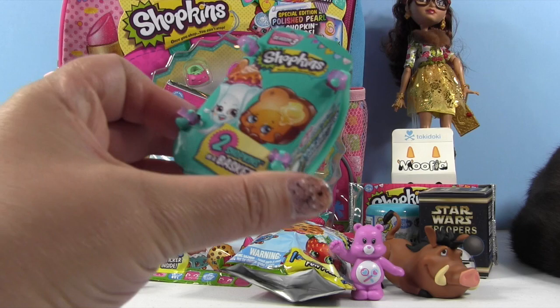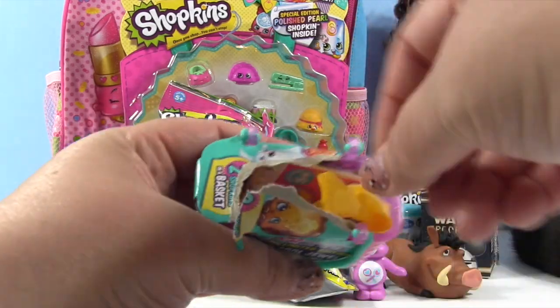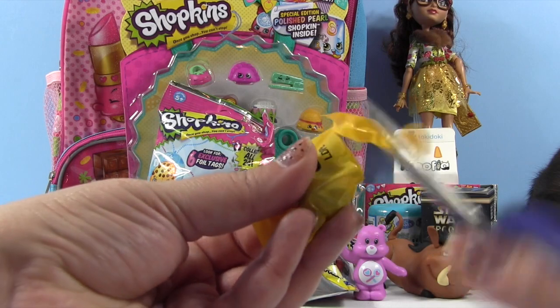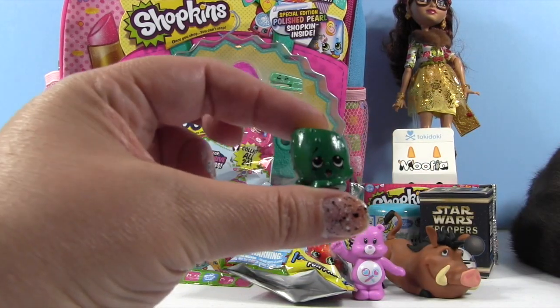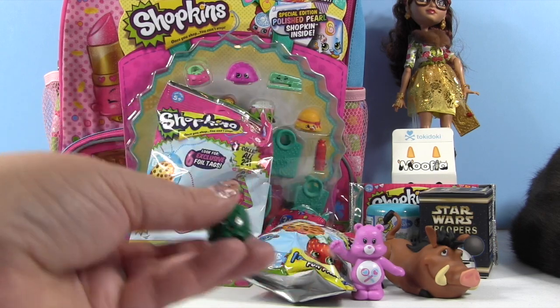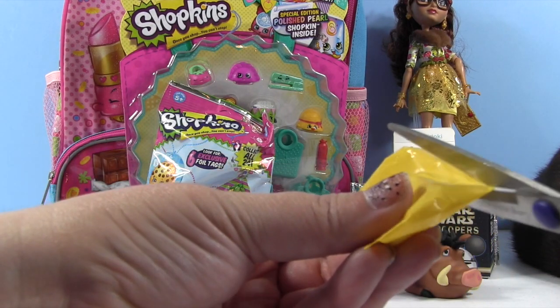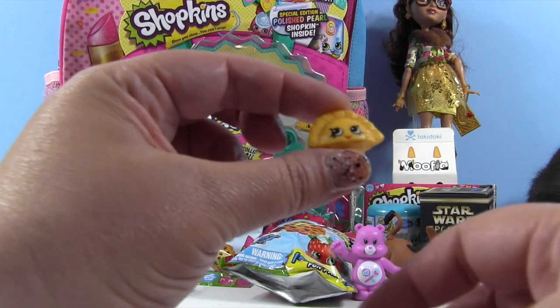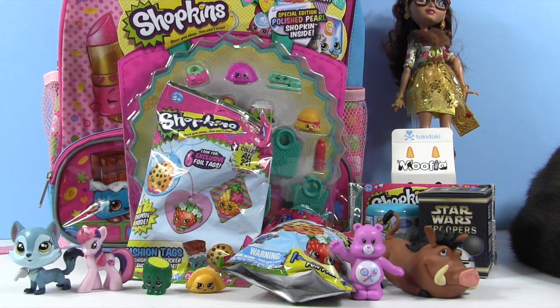Let's open up the Season 3 two-pack. Maybe we can find an ultra rare or a limited edition inside, or maybe one of the ones we still need to complete our collection. Ultra rare super celery would be great, or Peewee Kiwi. And one more — it's Humpty Dumpling! Super cute. Looks like a little apple pie to me.